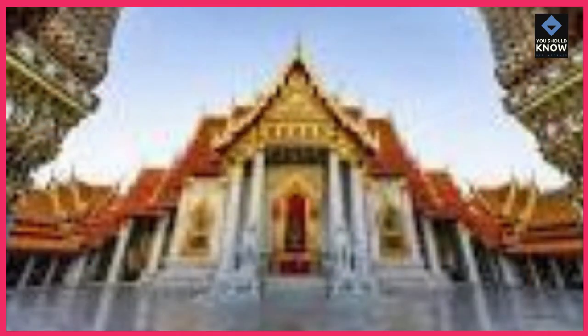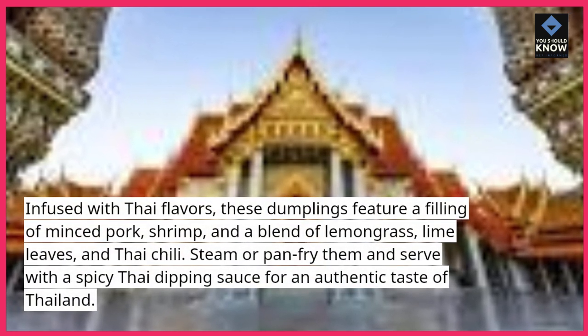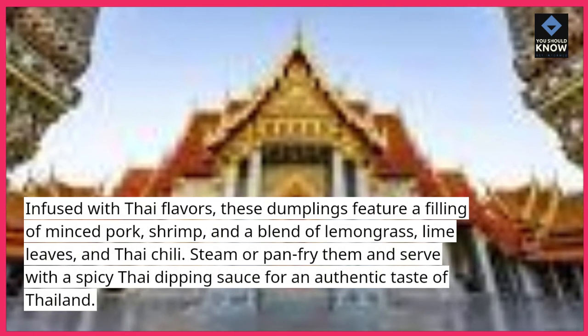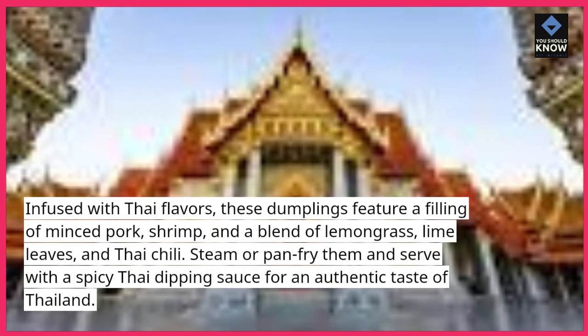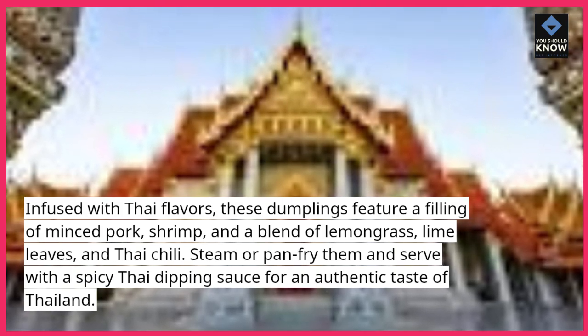10. Thai Style Dumplings: Infused with Thai flavors, these dumplings feature a filling of minced pork, shrimp, and a blend of lemongrass, lime leaves, and Thai chili. Steam or pan-fry them and serve with a spicy Thai dipping sauce for an authentic taste of Thailand.